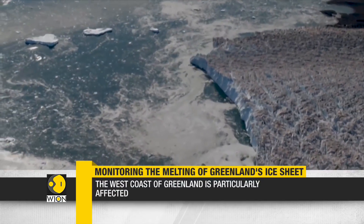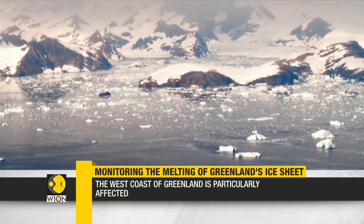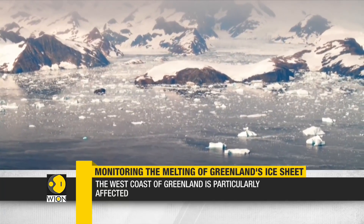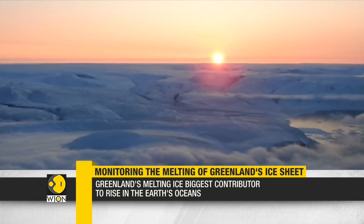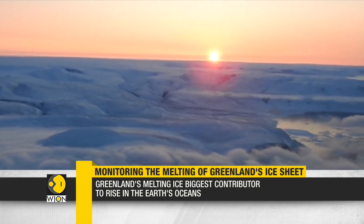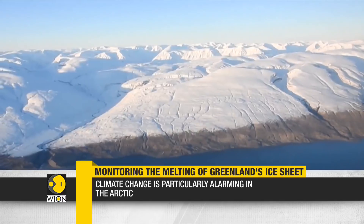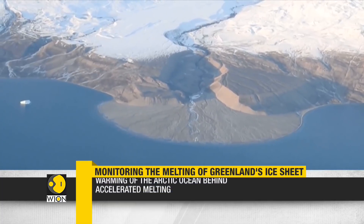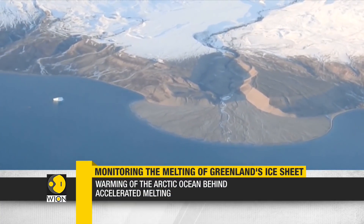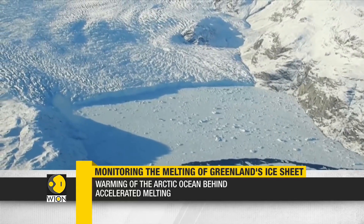There is also a greater degree of melting from the surface of the ice. According to the data, the west coast of Greenland is particularly affected. Climate change is particularly alarming in the Arctic. According to NASA, the climate is warming faster in the Arctic than anywhere else on the planet — at a rate three to four times the global average.